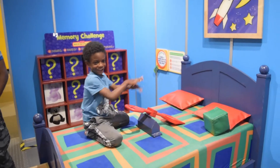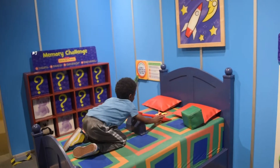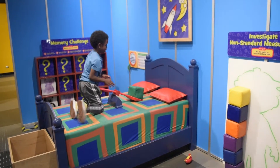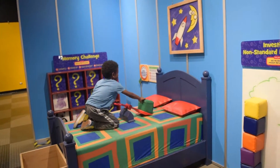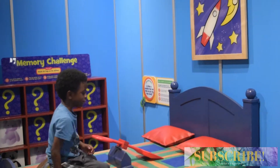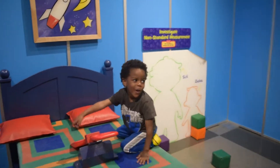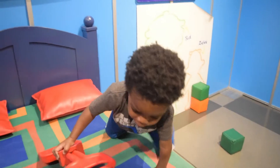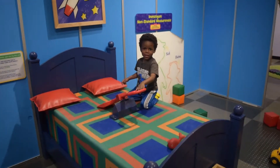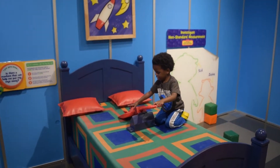Oh, whoa! Whoa! Okay. Look it, try this one. Ready, set, go! Whoa!